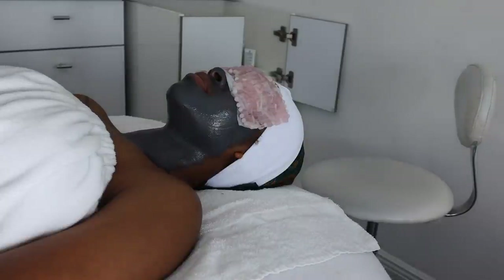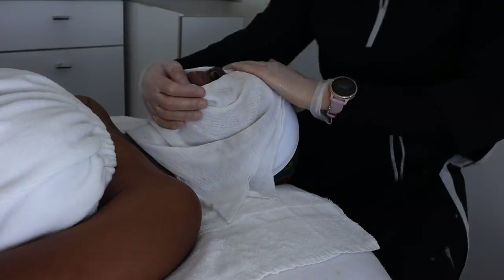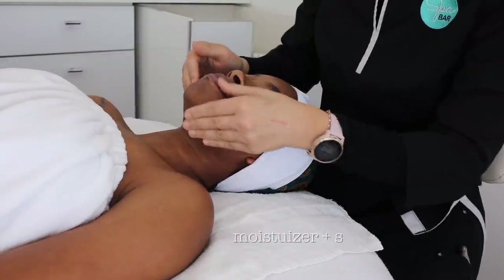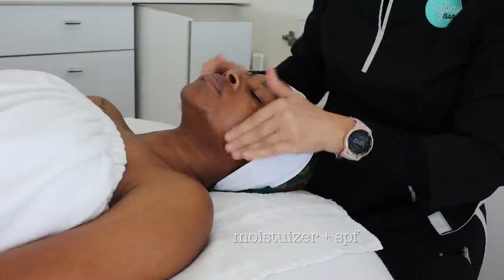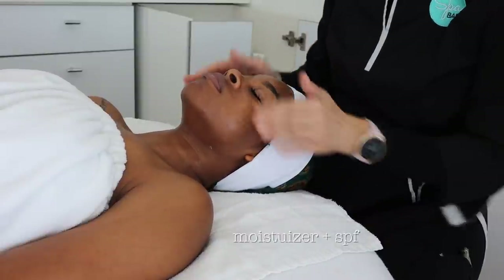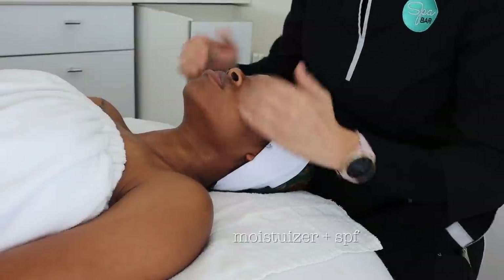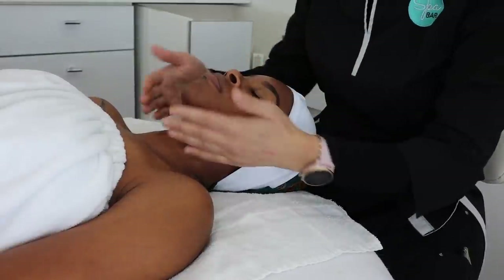We let that sit for about 10 to 15 minutes, then after the face mask was rinsed off she followed up with a moisturizer and an SPF, which is really important — especially after any exfoliating treatment on the skin. And when I say my skin was glowing, oh my gosh — it felt and looked amazing. I actually went shopping right after and in Nordstrom, I swear three or four people complimented my skin. I was shocked.